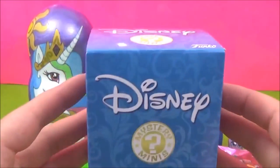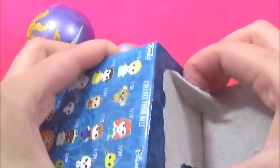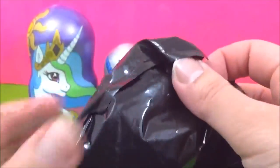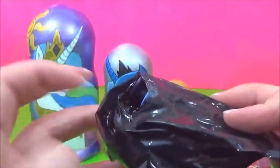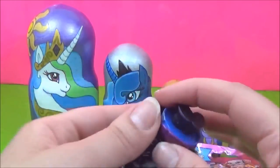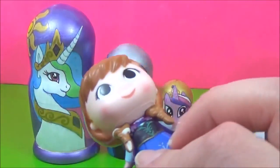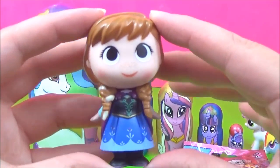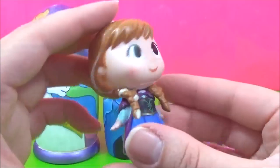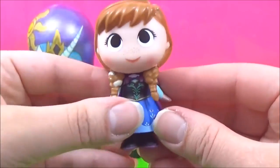Let's open this Disney Mystery Mini next. I hope we get a Princess. Is that Anna? Yay, it's Anna! Anna is looking super cute! I love her adorable freckles! Super cute!